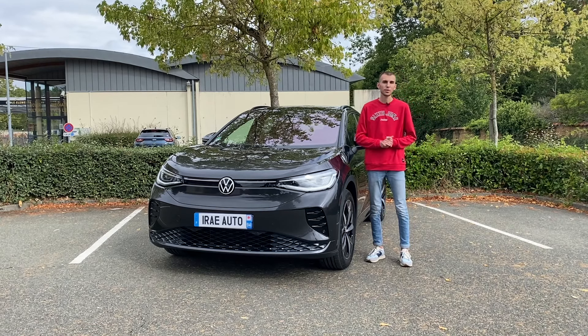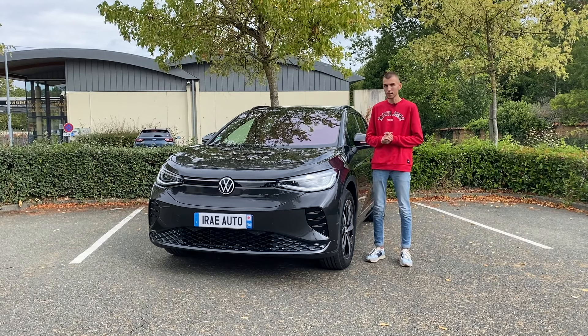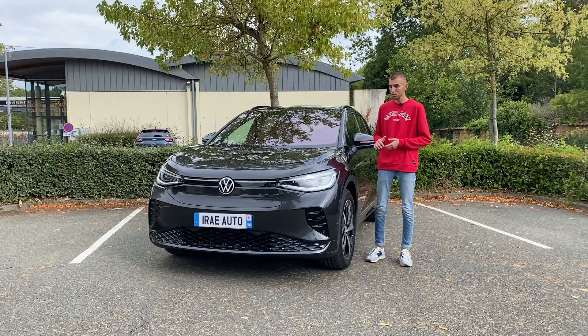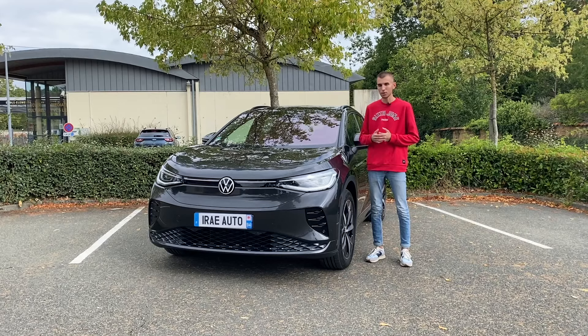On commence l'essai de ce ID.4 GTX. Pourquoi GTX ? Tout simplement, c'est la version GTI mais pour les voitures électriques chez Volkswagen. Au niveau des dimensions, c'est un SUV plutôt imposant : 4,58 m de long, 1,85 m de large pour 1,60 m de haut, et 2,149 tonnes au niveau du poids. C'est une voiture électrique, donc avec les batteries, c'est toujours assez lourd.